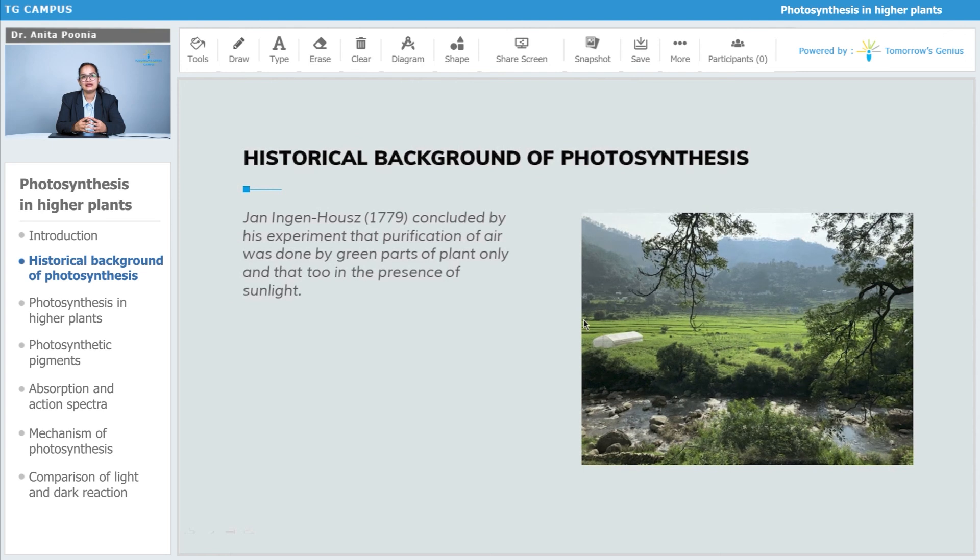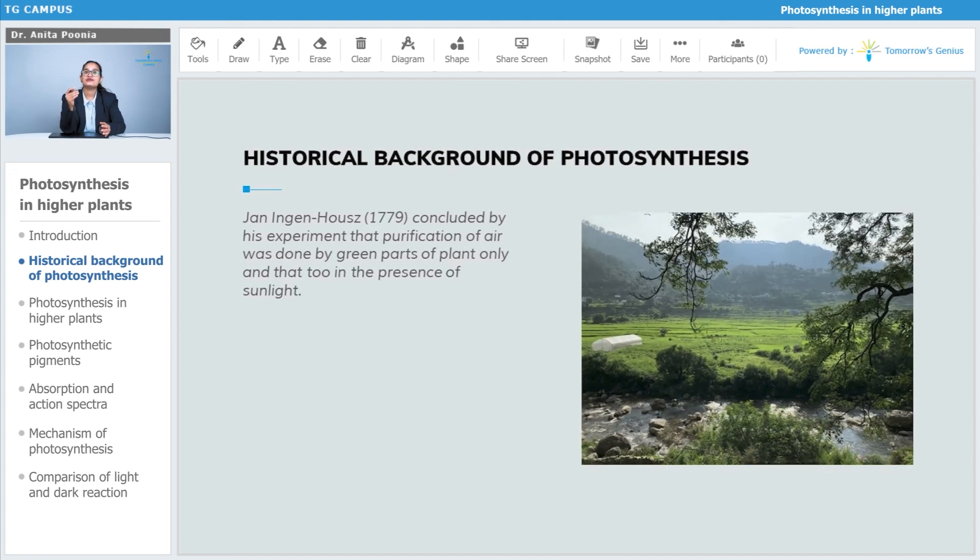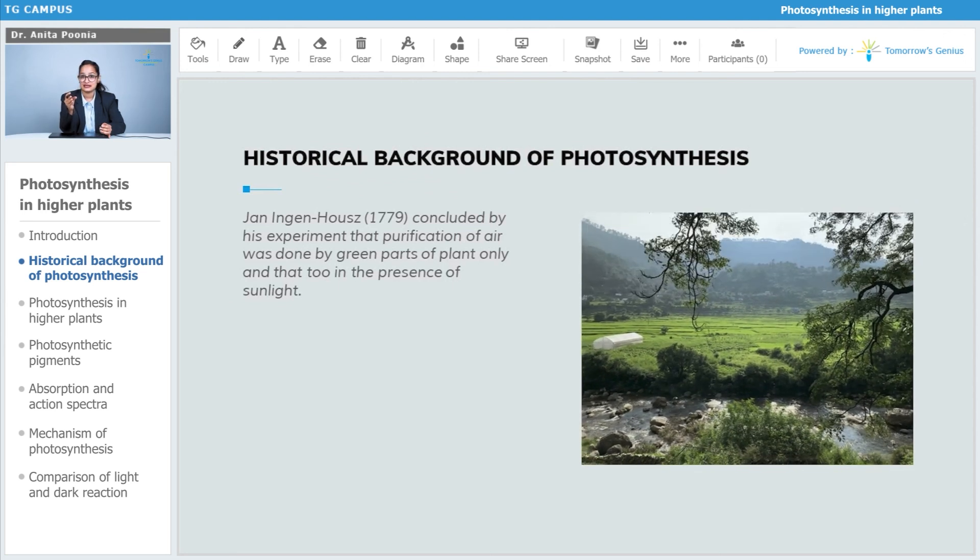Jan Ingenhousz in 1779 concluded through his experiments that the purification of air was done by the green parts of the plant only, and that too only in the presence of sunlight.